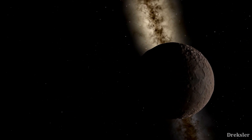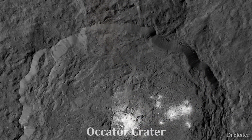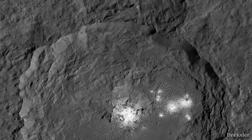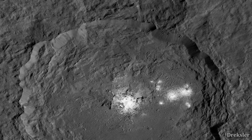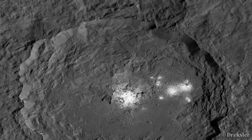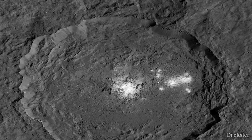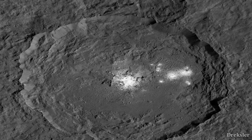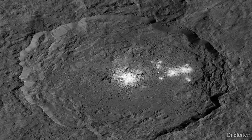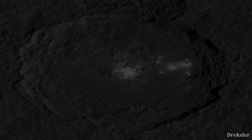Most likely you were sent to explore the most mysterious place on Ceres — the Occator crater. It is a 90km long crater that has 2 huge bright spots. As you would land here and step onto the surface of Ceres, it would be noticeable that you are very light and would move around very fast without any exhaustion. That is because the gravity of Ceres is 35 times weaker than on Earth.